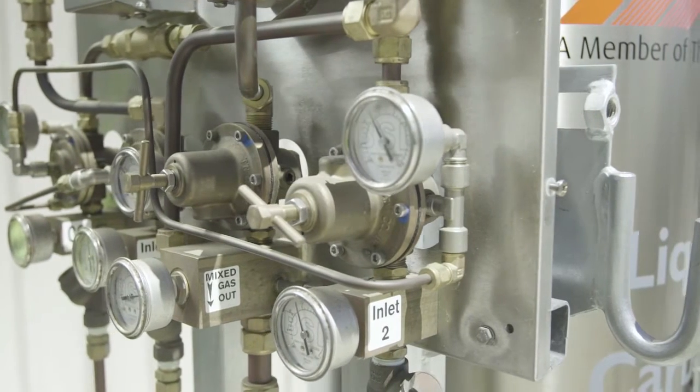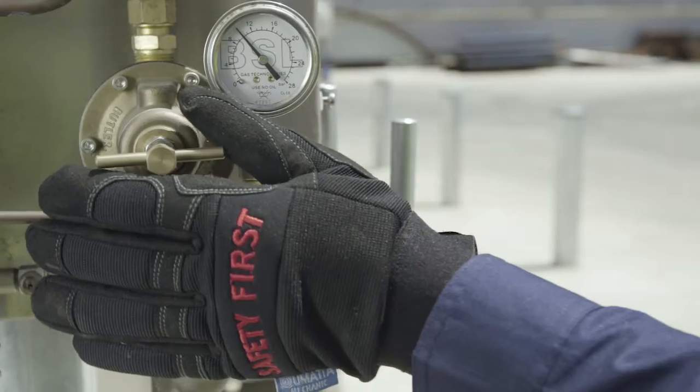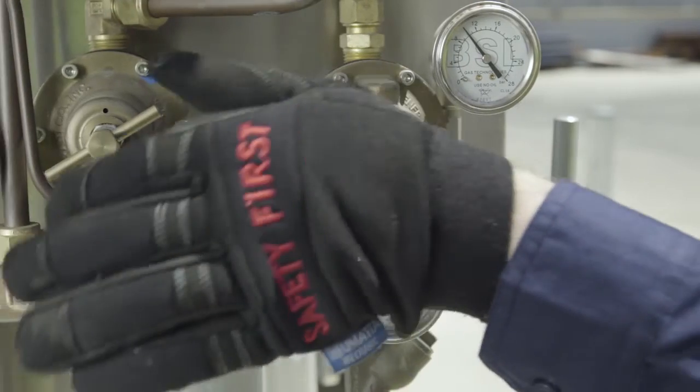BOC offers a range of gas mixing panels designed to blend any commonly used welding mixture, including two or three part mixtures. BOC's mixer range includes an innovative dual mixer, which allows the supply of two separate mixtures simultaneously.